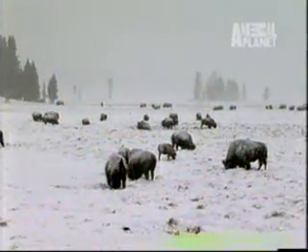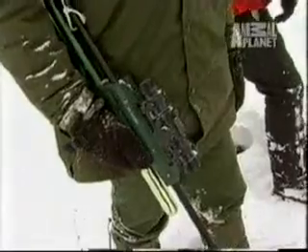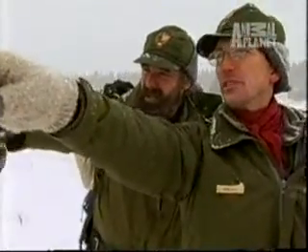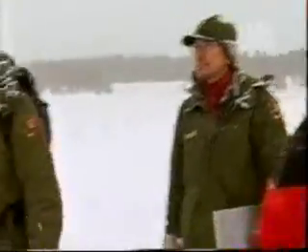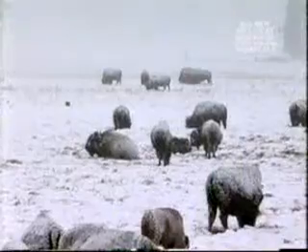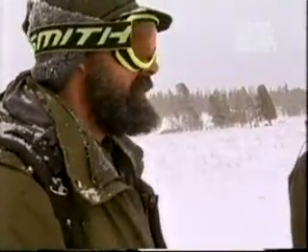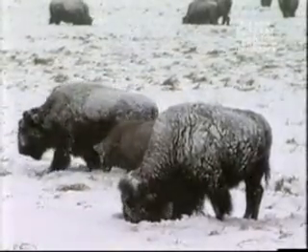The bison herd in Pelican Valley has recovered. Yellowstone biologists want to put radio collars on a number of bison to track their movements in the park. Wildlife vet Steve Sweeney is part of the modern hunting party. Bison ecology team leader Rick Wallen will run the darting operation. The bison team needs to dart and capture a number of bison to attach a GPS radio collar to track their movements in the park.